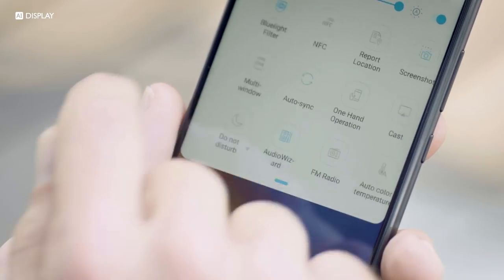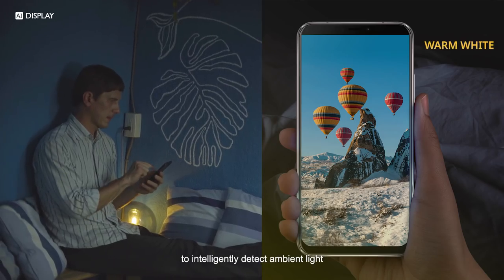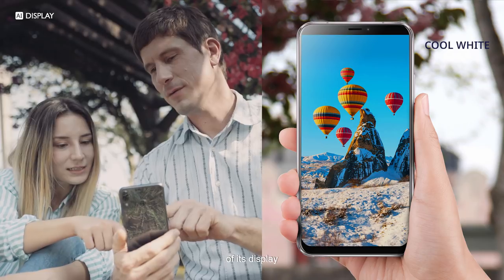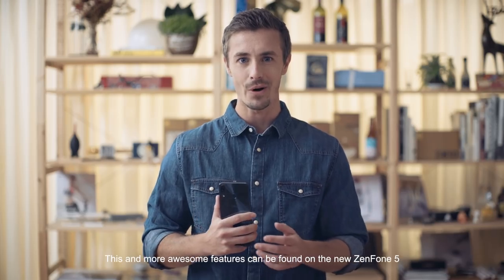Being able to see everything clearly is key under any circumstance. By using a sensor to intelligently detect ambient light, the Zenfone 5 is able to adjust the color temperature of its display for maximum legibility.